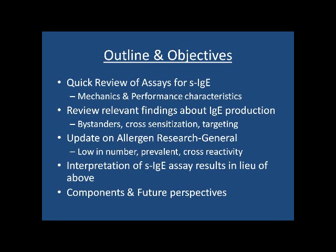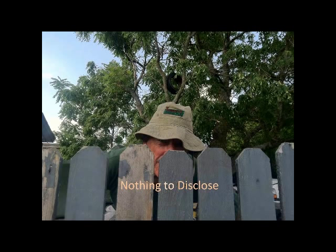I have nothing to disclose, except I am on the Speakers Bureau for Thermo Fisher, formerly Pharmacia, but I've never given a lecture for them.